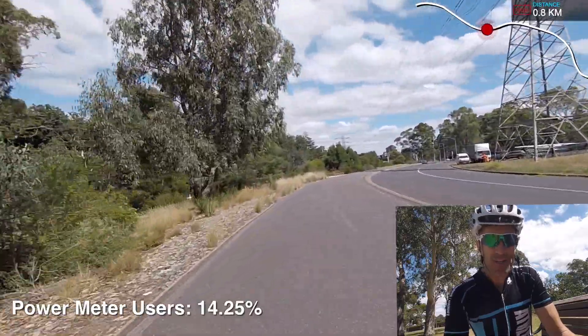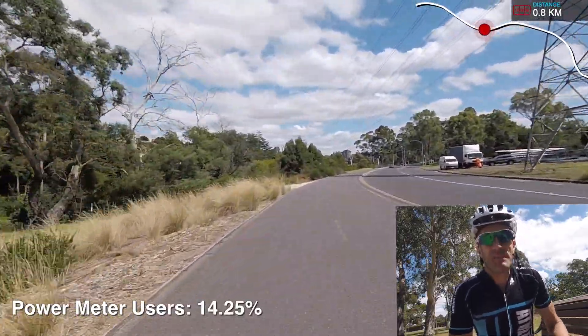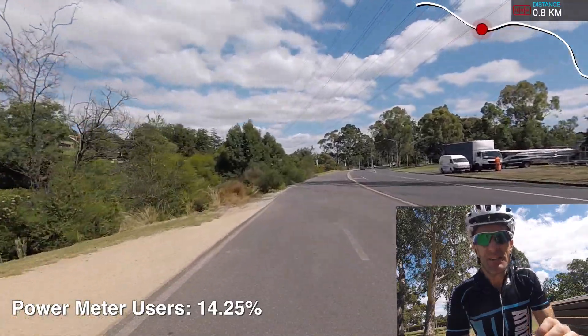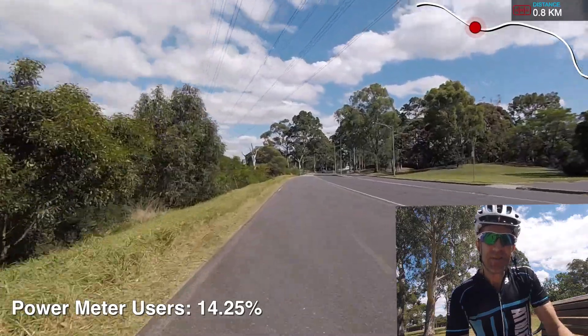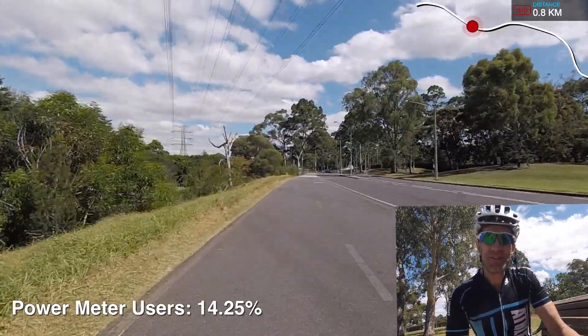Power meter usage: 14.25%. This was just a fun one I had a look at to see how serious these people were. Well, anybody can have a power meter, but 14.25% — that's not too bad. Probably higher than what I actually thought.